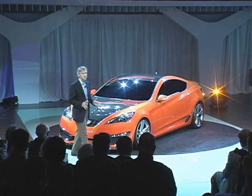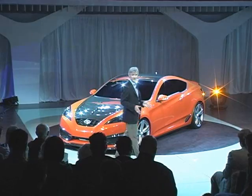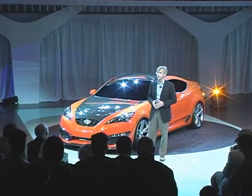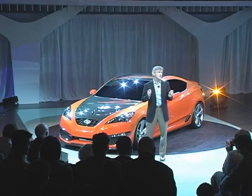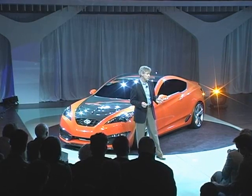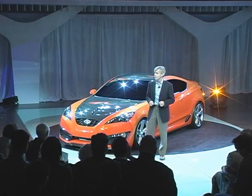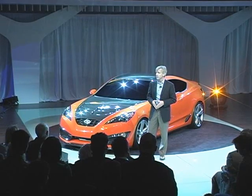The Concept Genesis Coupe doesn't just look the part. The production vehicle takes our all-new Genesis architecture to impressive levels of dynamic performance. For example, it has 24% higher bending rigidity than the BMW E46 M3 Coupe — that was actually a key benchmark for the project.